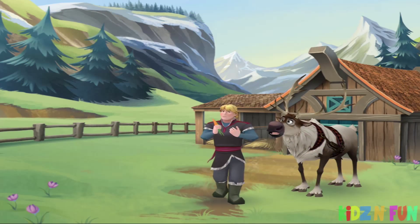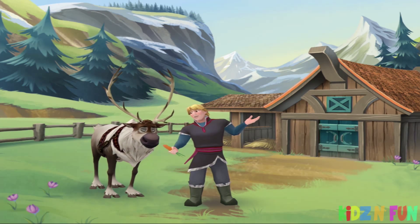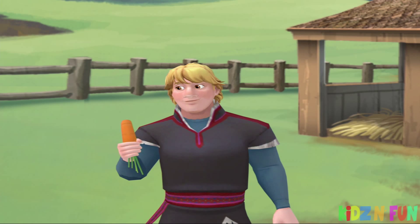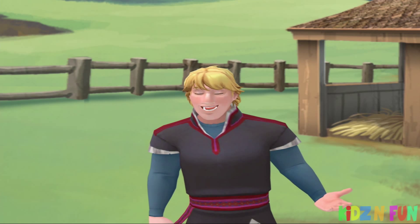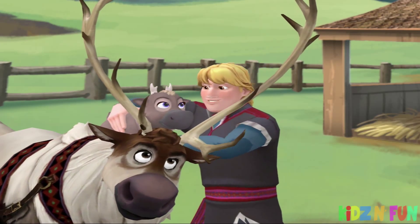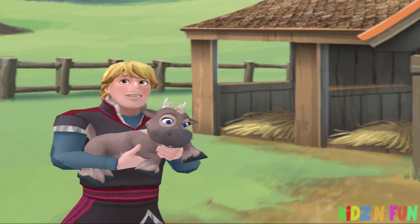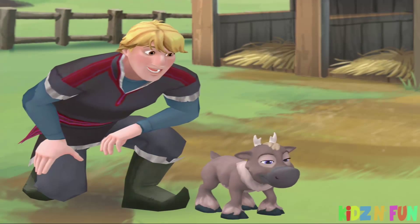Hey! Welcome to my favorite part of the nature park, reindeer camp. I'm really glad you're here to help Anna and me look after the calves. Lesson one: baby reindeer are called calves. And these little guys need feeding and grooming and taking care of, and most important, playing.